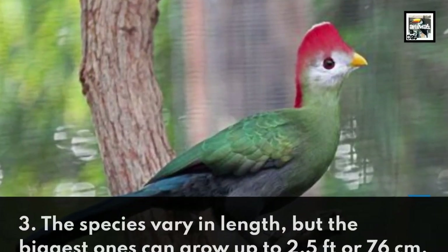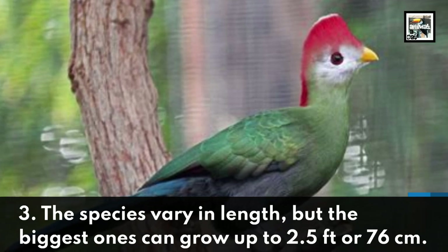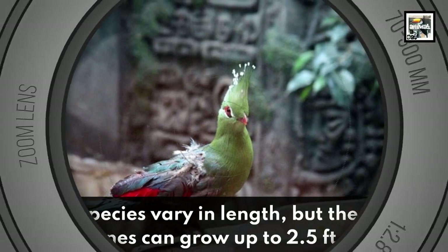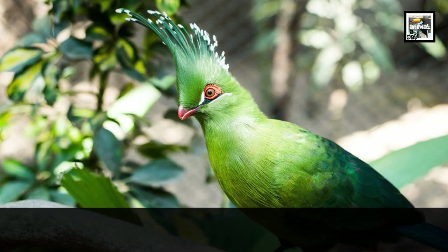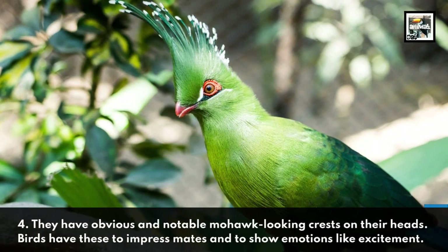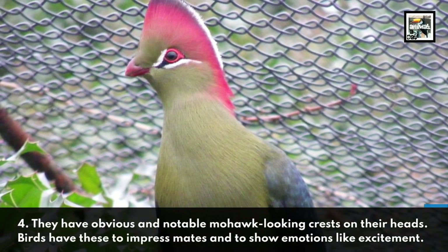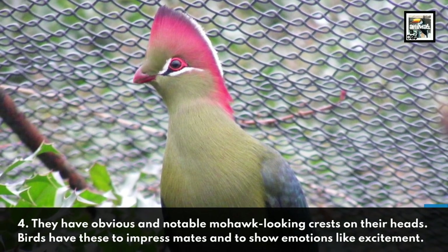The species vary in length, but the biggest ones can grow up to 2.5 feet or 76 centimeters. They have obvious and notable mohawk-looking crests on their heads. Birds have these to impress mates and to show emotions like excitement.